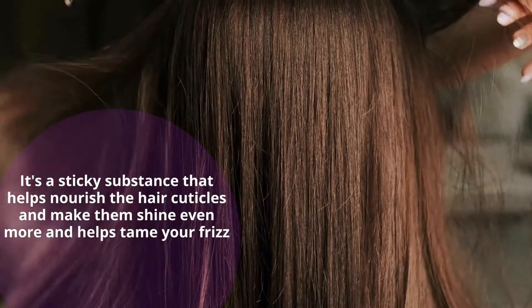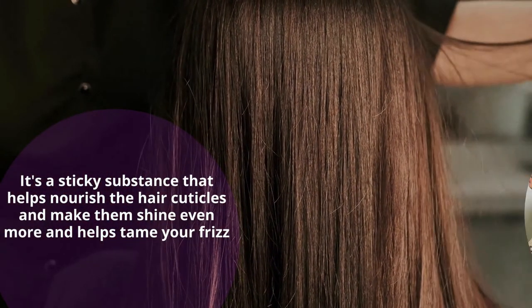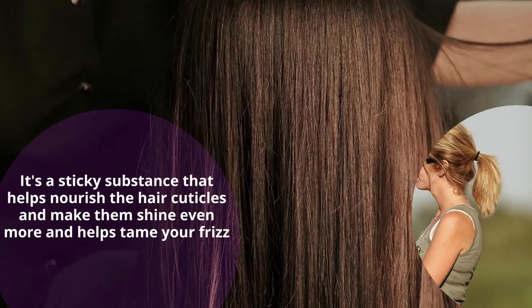So next time, don't be embarrassed to try out your favorite ponytail or tight buns with the fear of unwanted strands flying in the air.